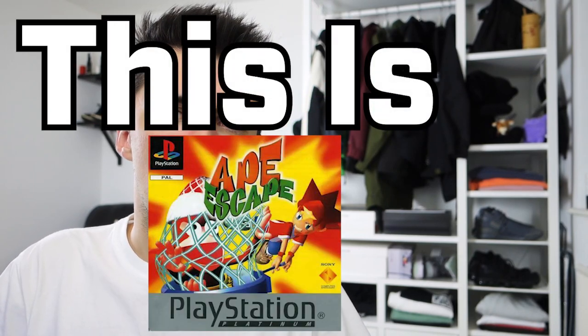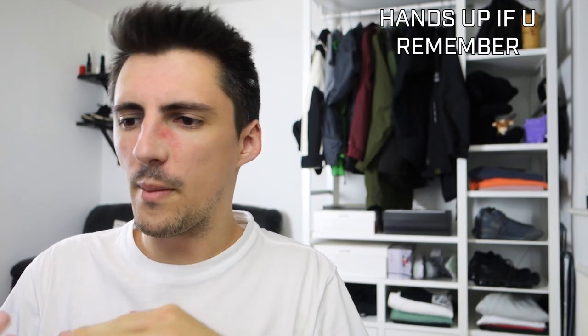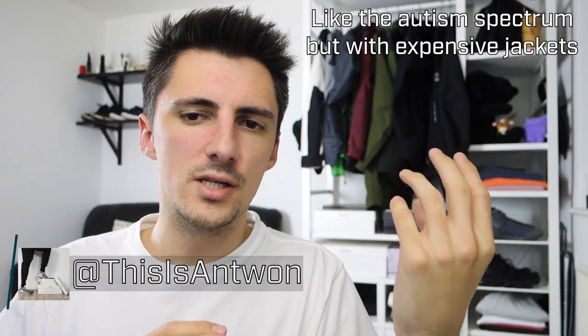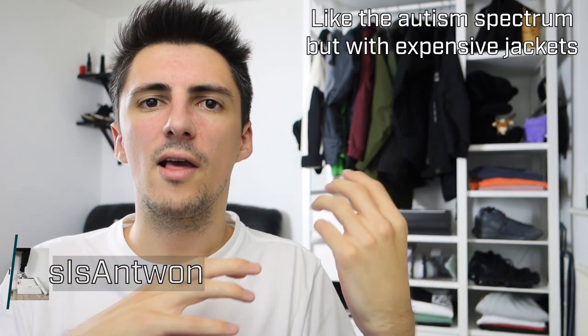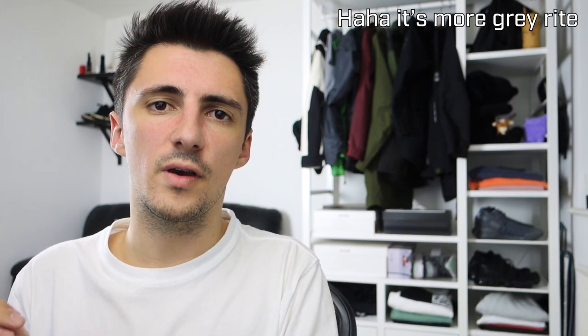Hey, what's up, this is Ape Escape here. When we think about techwear we think acronym, pockets, straps, zippers, tech ninja kind of stuff — but that's really only one side of the techwear spectrum. On the opposite side we have the more subtle and less well-known grey man aesthetic. For this video we're going to look at what a grey man is, how this style differs from the typical tech ninja stuff, and some specific brands and pieces which fit this kind of look.